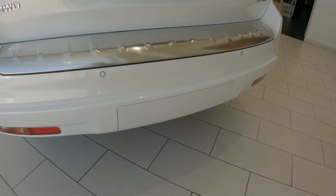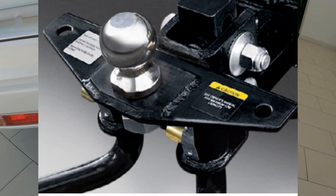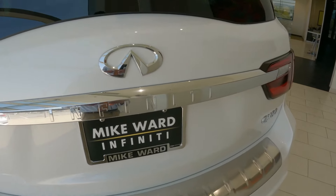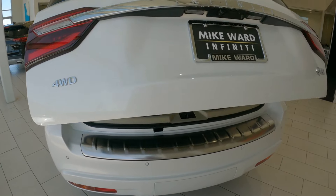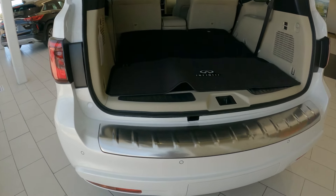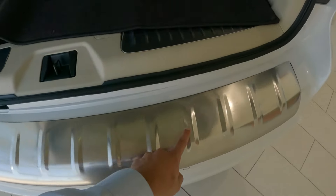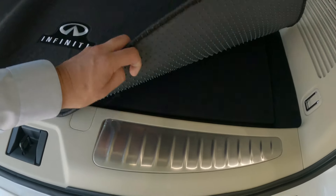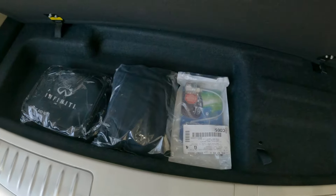Every QX80 will have a Class 4 tow hitch with an 8,500-pound tow capacity with that 400-horsepower V8. All-power lift gates on all trims. Since this is designed to be luxury to be lived in, this one is also equipped with a rear scuff protector, especially for getting bags and luggage over the threshold. This one has a cargo cover, but you also have additional cargo space here.